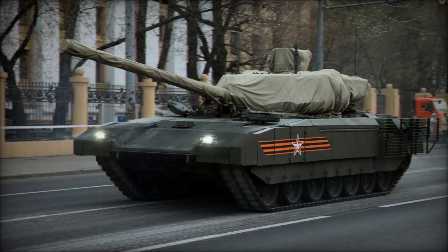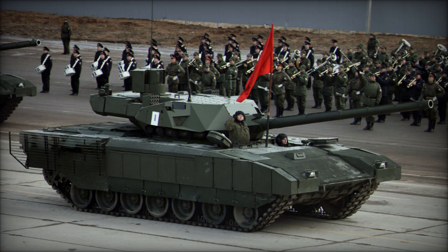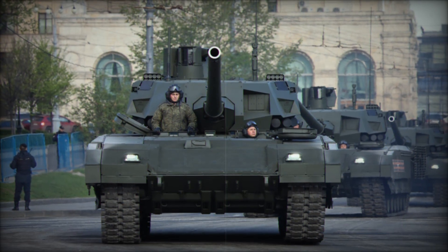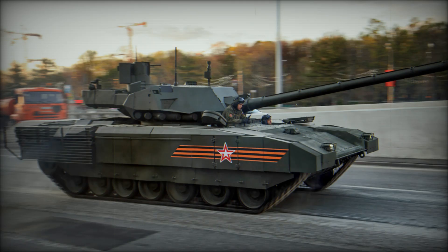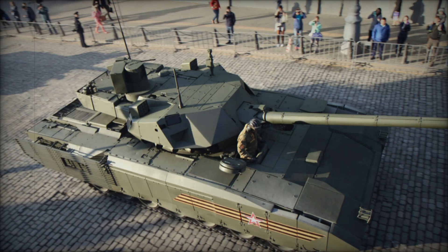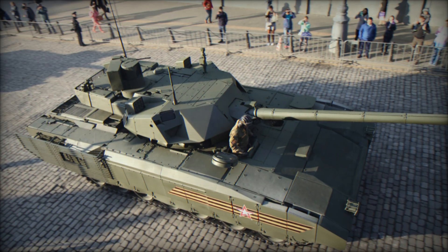The Russian military has ambitious plans for the T-14, aiming to produce over 2,300 of these tanks, replacing older models and ensuring that the Russian army stays at the forefront of armored warfare. The T-14 is part of a larger family of vehicles all based on the same Armata platform, including the T-15 Heavy Infantry Combat Vehicle, which shares many components with the T-14. By using a common platform, Russia can streamline production and maintenance, making it easier to deploy and sustain these advanced vehicles in the field.